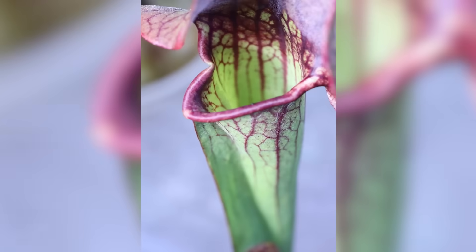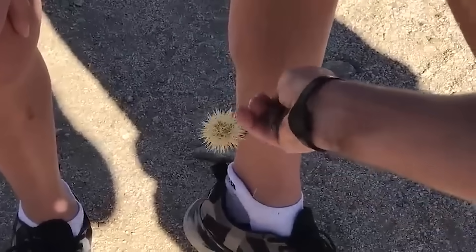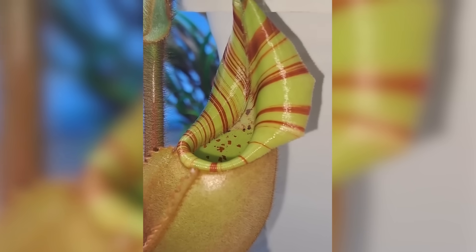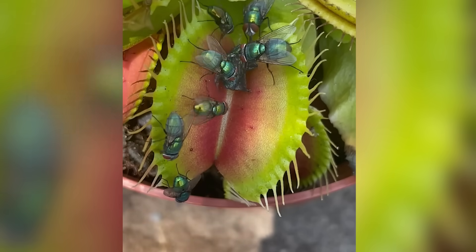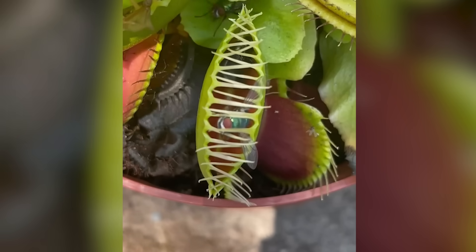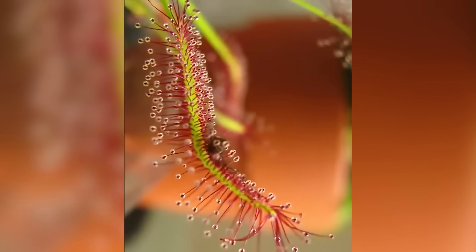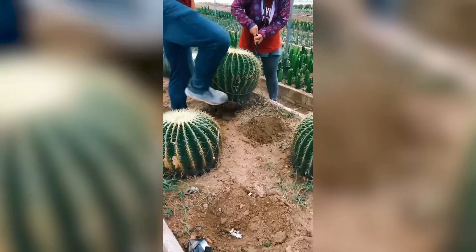When you think of plants, you probably picture something harmless — maybe a tree in a park or some flowers in the garden — but there is a darker side to the plant kingdom. Some plants don't just rely on the sun and soil; they rely on trapping and devouring their prey. We're talking about creepy plants that can snare animals, slowly digest them, and leave behind nothing but horror. In this video, we'll explore some of the most bizarre and creepy plants that trap animals, breaking down how they do it and the chilling stories behind them. Get ready to see plants in a whole new light, one where their appetite for life may be more terrifying than you ever imagined.